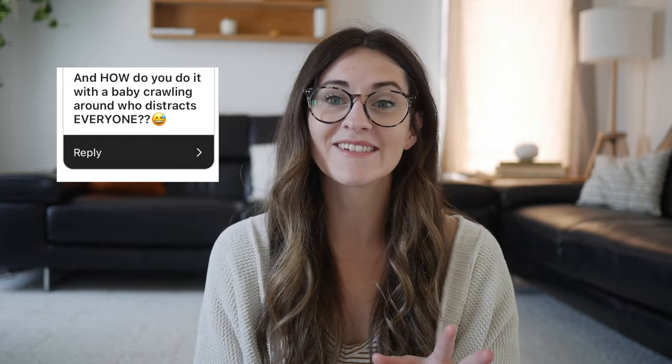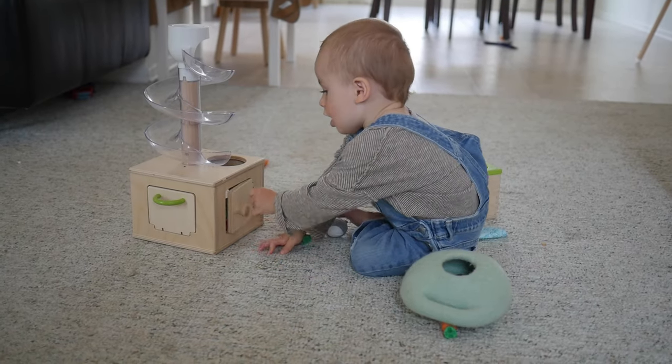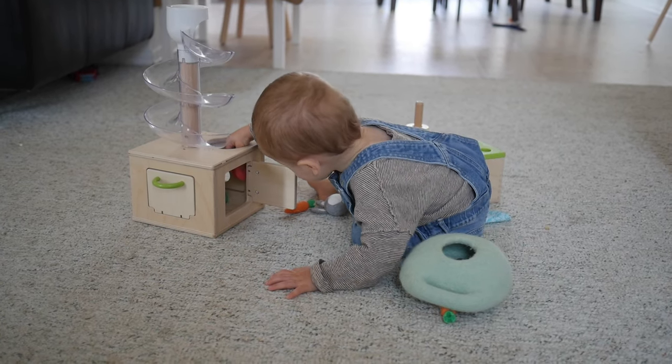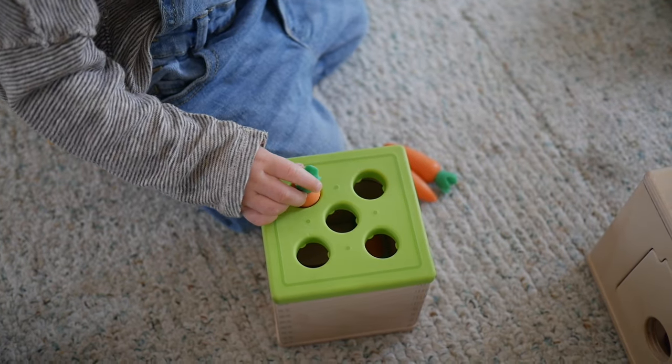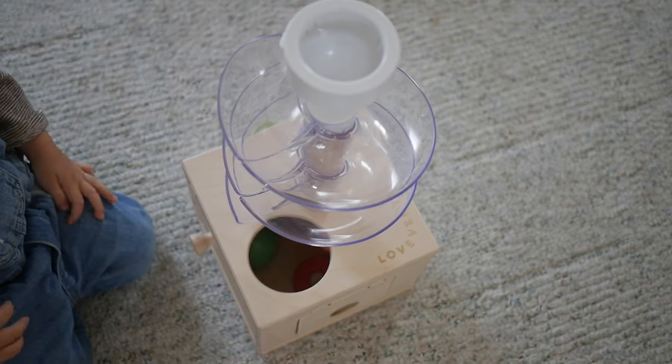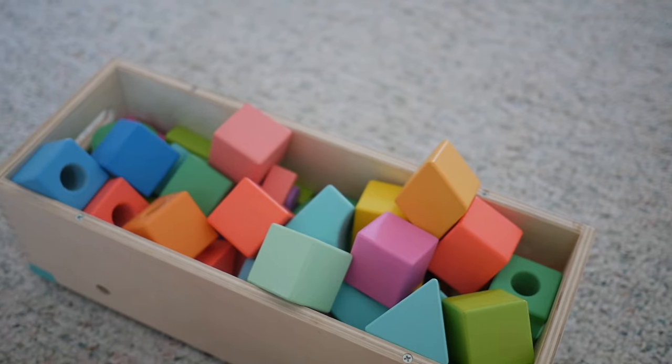How do you do it with your baby crawling around and distracting everyone? Like I said, we don't really do school unless Carter is sleeping, because he's constantly pulling at my leg, whining, and wanting to be held. If he is awake and we're not finished, I have toys in the living room close to our dinner table where we do schoolwork, and he'll just play. We actually just got a great new Love Every play kit — he's been loving it. Love Every makes play kits specifically designed for your child's age, and it's great to see his little brain working as he plays.